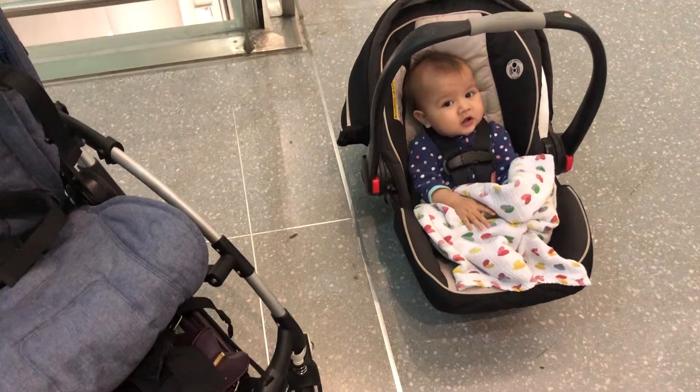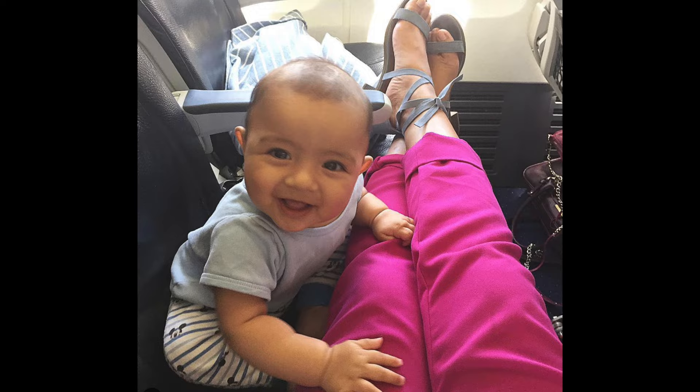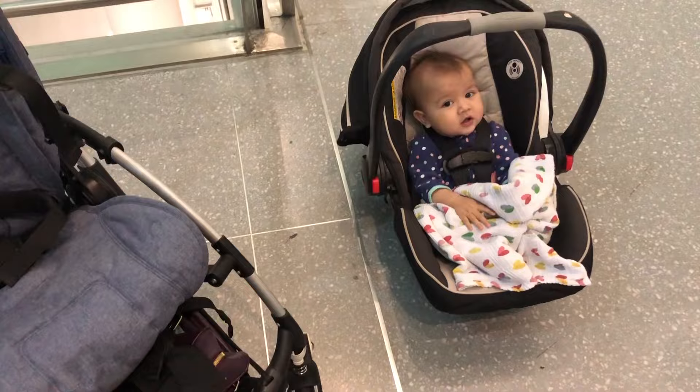Hey, I'm Lisa, welcome back to my channel. In today's video I want to share some tips on flying with a baby. I've done this several times with Rose — I traveled when she was about eight weeks old for a friend's wedding, and I've also traveled alone for work. Today I'm traveling with my husband, but a lot of the tips apply when you're traveling alone. Stay tuned for my essential packing tips at the end.